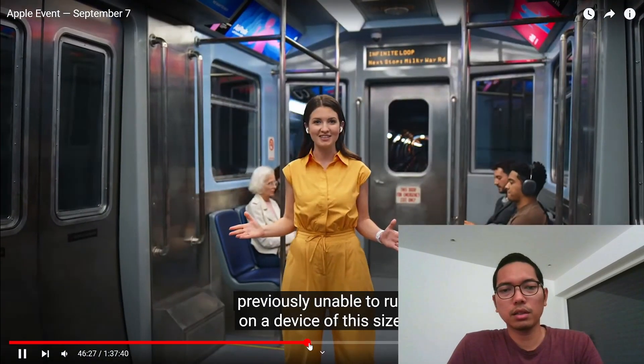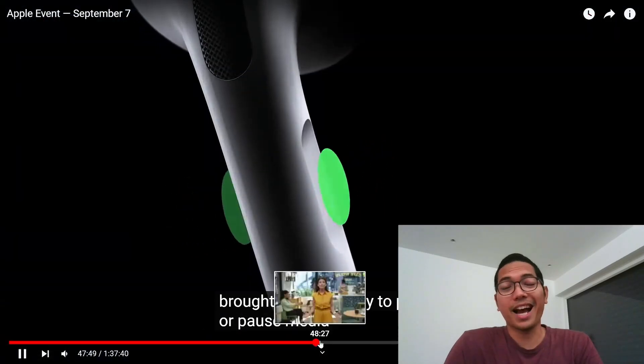AirPods. No, I'm not using AirPods. Let's fast forward — I don't want to miss the iPhone.